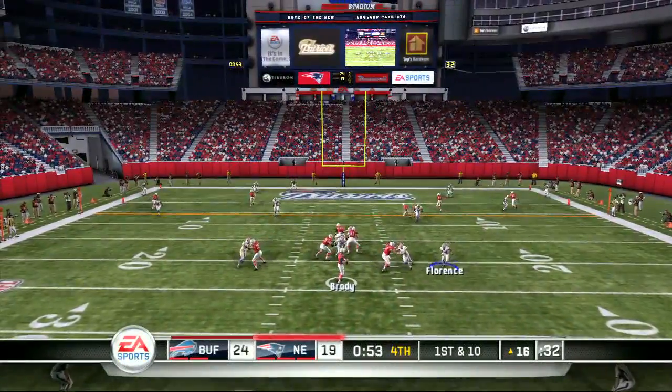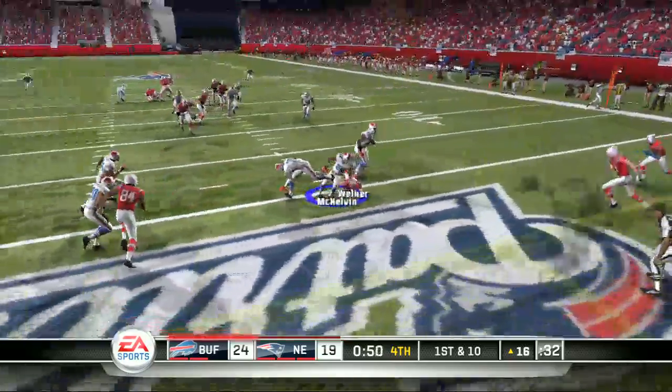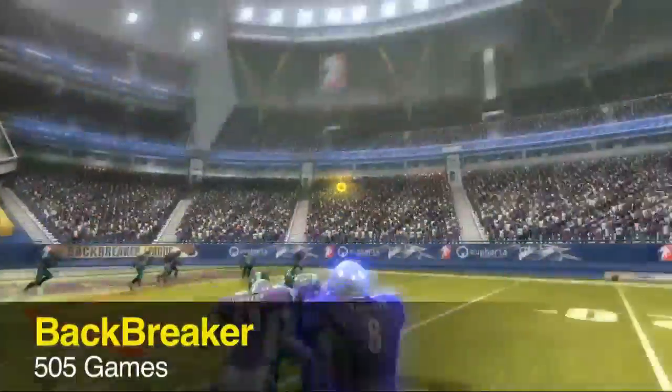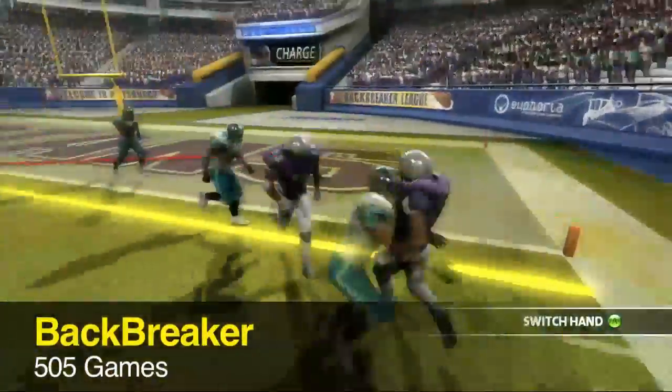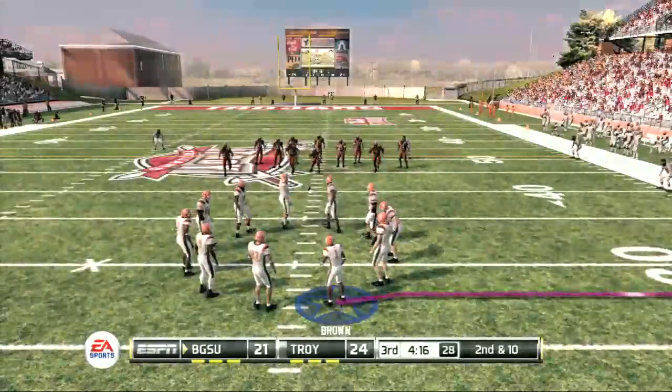Madden doesn't usually have any competition in the gaming industry, but I do have to say 2011 has brought two other games which I can say are better football games than Madden. One being Backbreaker, which is probably the most overlooked sports game due to the lack of NFL licensing.